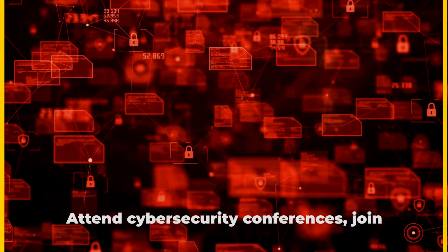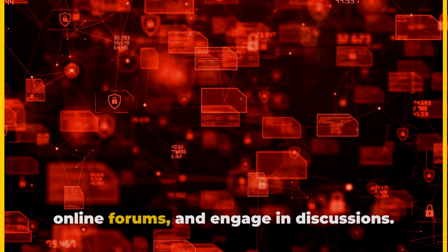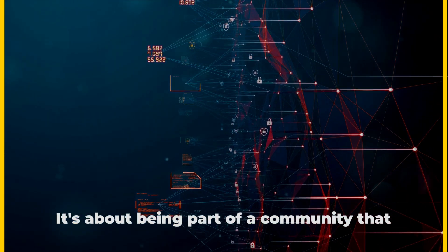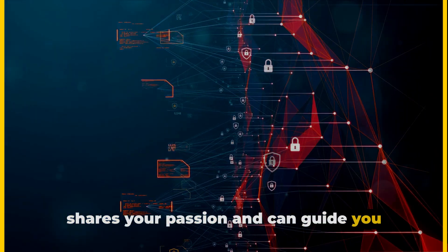Step 4: Network with industry professionals. Attend cybersecurity conferences, join online forums, and engage in discussions. This opens up opportunities for mentorship, partnerships, and even job offers. It's about being part of a community that shares your passion and can guide you through your journey.